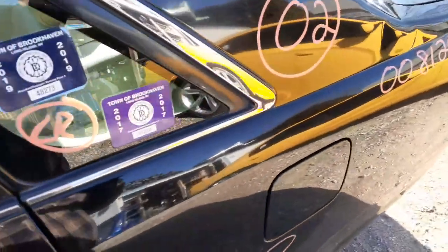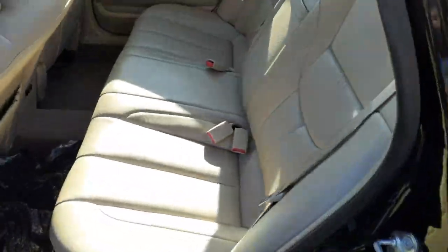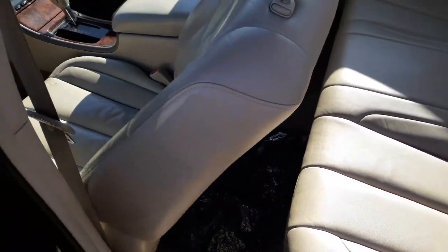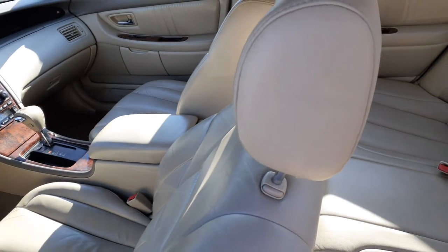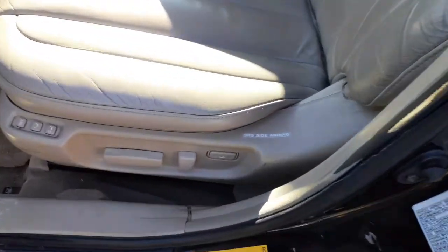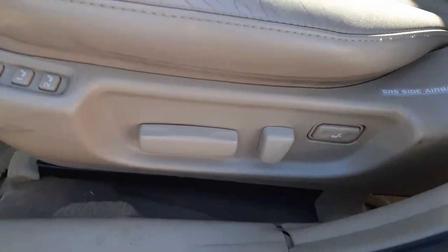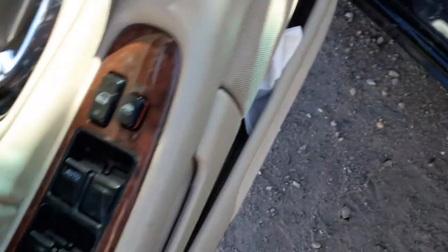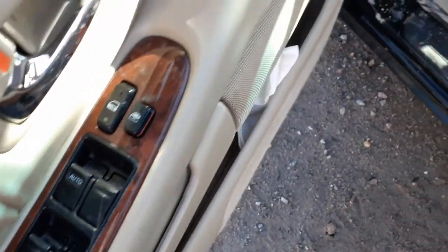Inside of the car is like a cream-colored leather. Real clean back seat. Left side seat is no good, but you do have a right-side seat — power, heated. Left side, you've got power with power recline. You've got the memory. It's heated. There's your window switches — all in good shape.